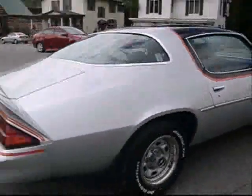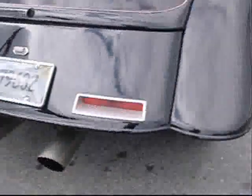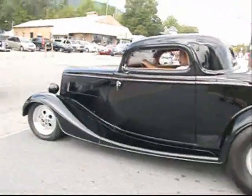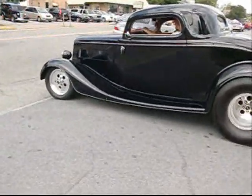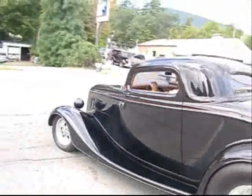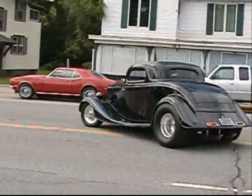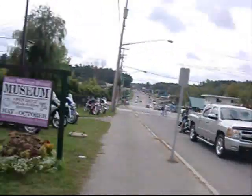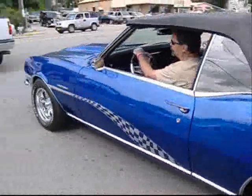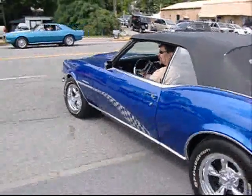Rally Sport Camaro, 1978 or '79. Clean. Sounds supercharged. He's taking it easy. 68 SS RS — well, just a rally sport, with the Z27 chrome trim. Beautiful rally sport. Sawtooth gauges.